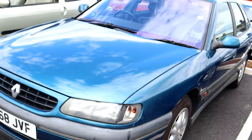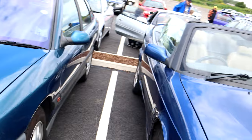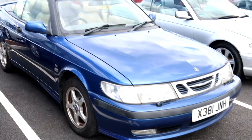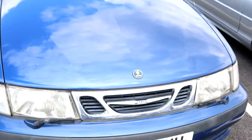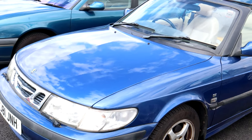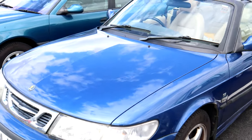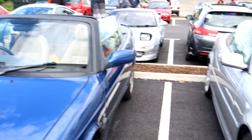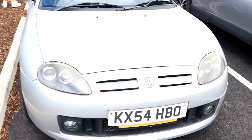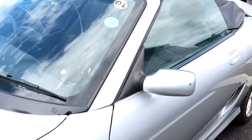I don't see many of these anymore either. MGF convertible, in silver. I'm used to seeing these in British Racing Green, not in silver.